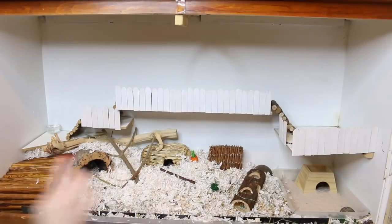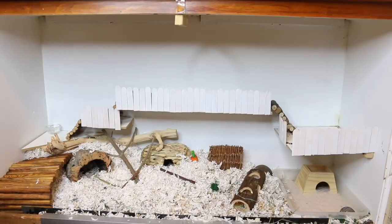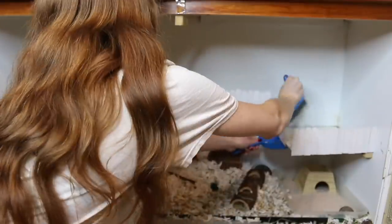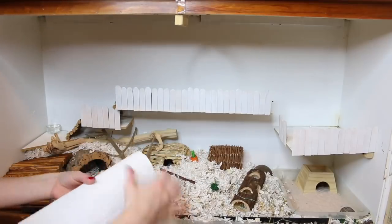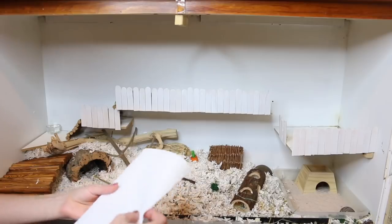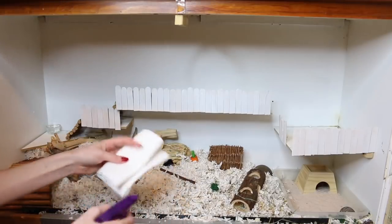So next I'm just going to clean up these platforms. There's a lot of poop and she always pees up there so we have to clean that. For removing the pee off the platforms I just take a little bit of paper towel and I take some water vinegar solution and I spray it on there and then I wipe it.